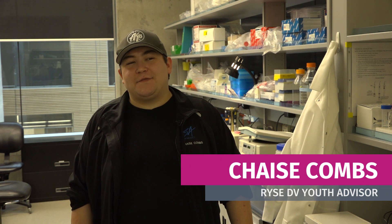Hi, my name is Chase Combs and I've donated a hair sample to the Brazilian Youth and Stress Environment Research Project. I followed my hair sample here to the University of British Columbia in the Weinberg lab and I want to take a look at the process that the sample goes through.